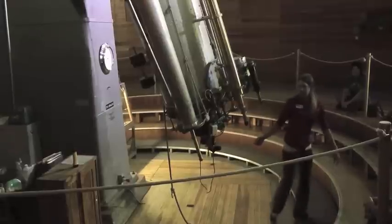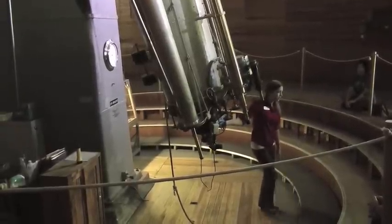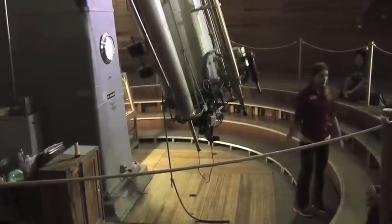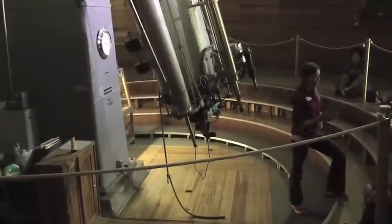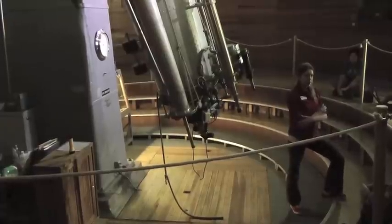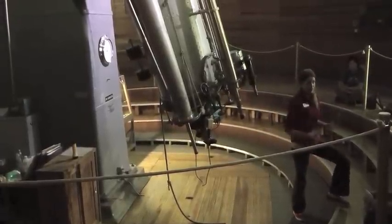This was designed by Alvin Clark and Sons — that's why it's called the Clark Telescope. They were the world's foremost telescope makers at the time, and they lived up to that reputation. This telescope is still perfect. The lenses are amazing. Although the lenses came from a guy in North Carolina — an astronomer who ground the lenses himself.